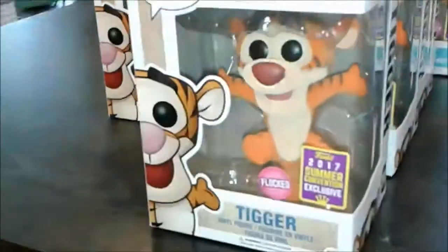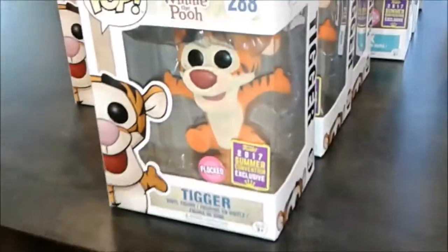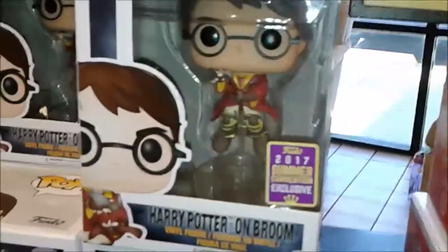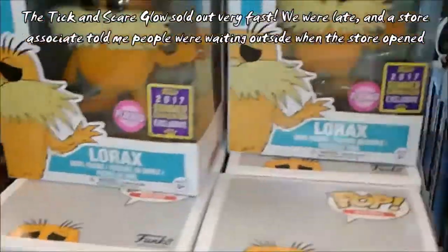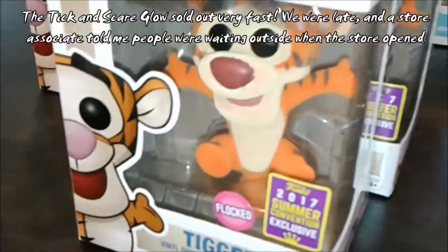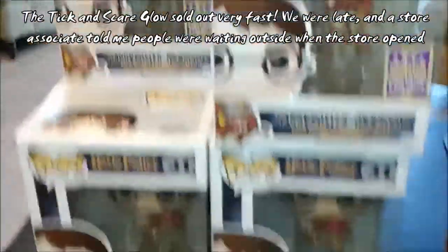So these are the ones that are left over here. Juliana kind of wanted the table one, but this one looked pretty good. And I think I'm going to wait — that's the Lorax here. And Harry Potter — that's the one that I got. The other one I wanted was Scare Glow, but they didn't have it. People were waiting so early.